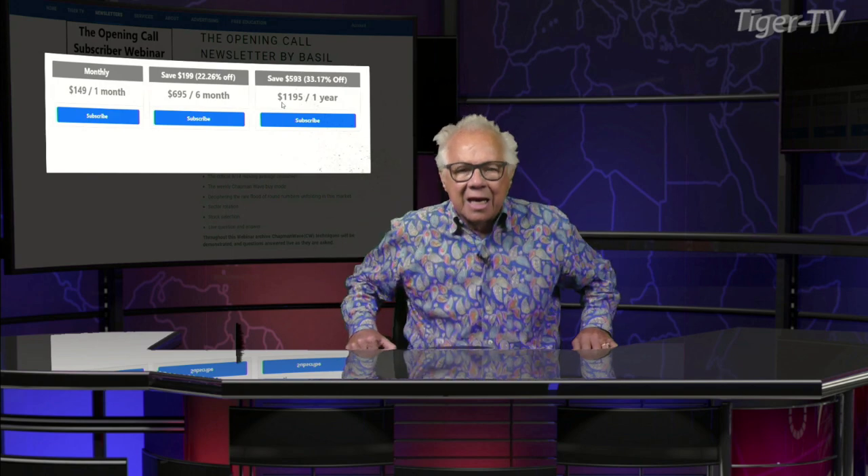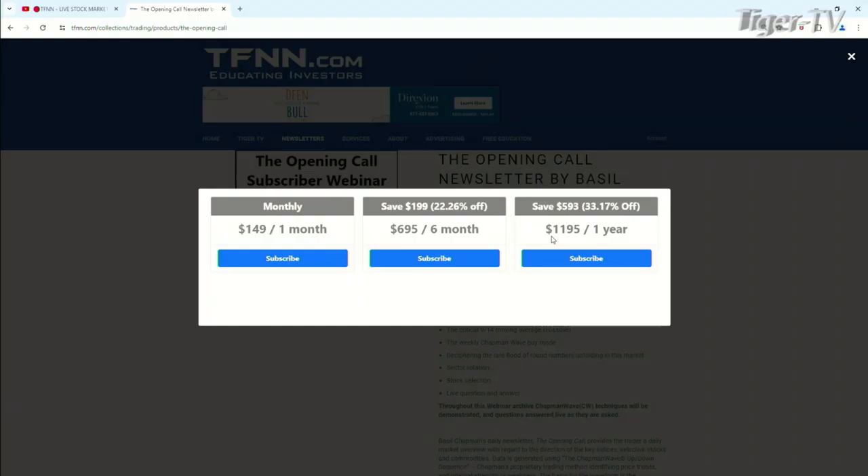Let's get over to Mr. Basil Chapman, as we do each and every Tuesday at 20 past the hour. Basil has an outstanding show every trading day, 10 to 11 Eastern Standard Time, and also a great newsletter, the Opening Call. Come over to our website at TFNN under newsletters on the left-hand side, second one down. You can get the Opening Call for one month for $149, six months for $695 — a savings of $199 or 22% — or one full year for $1,195, a savings of $593 or 33%. They all come with a 30-day money-back guarantee.